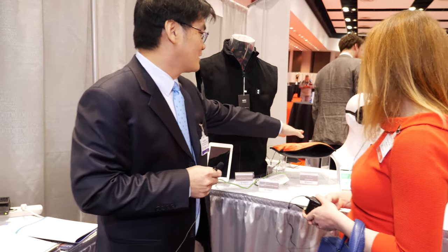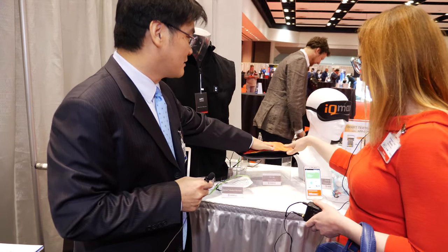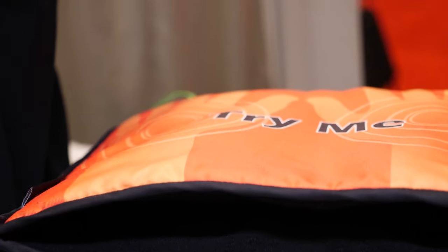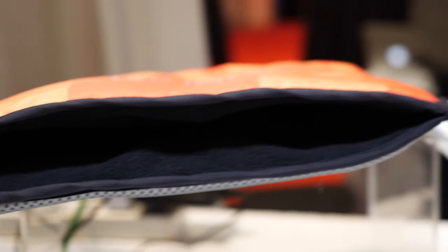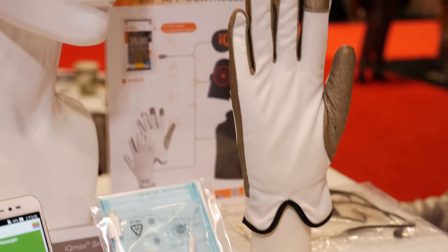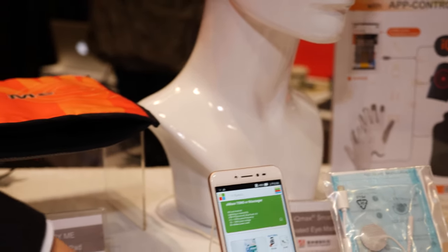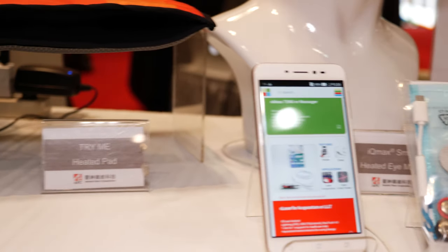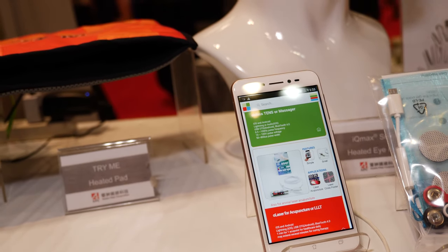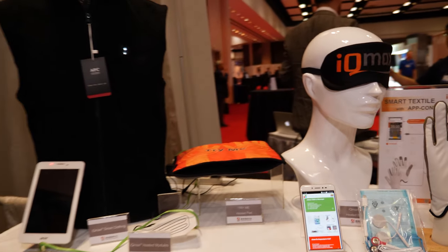This is the heating pad — it's quite warm. And gloves as well. For the temperature controller, you use the app. Traditionally you use a button, but the button is not convenient. You can use the app to preset it.